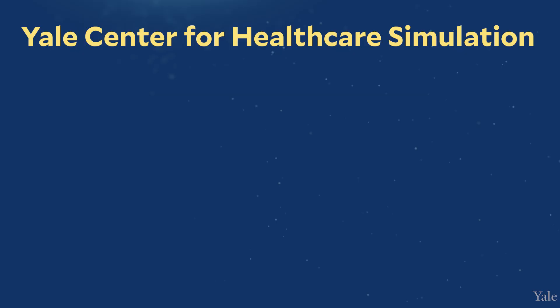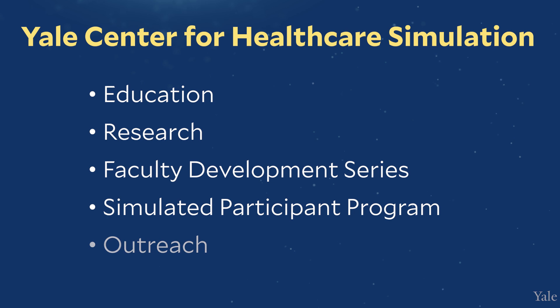I consider simulation like a limitless frontier. We do so many different things across so many different disciplines. Our facilities are available to all members of the Yale School of Medicine community, as well as any member of the Yale New Haven Health Systems community, and that extends all the way from Greenwich Hospital to Westerly Hospital in Rhode Island.